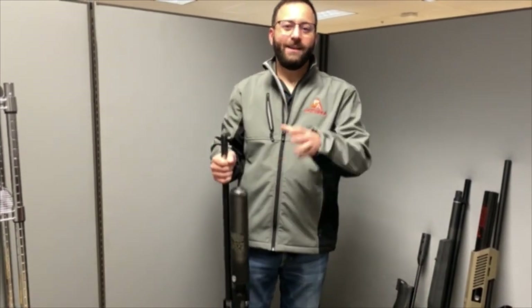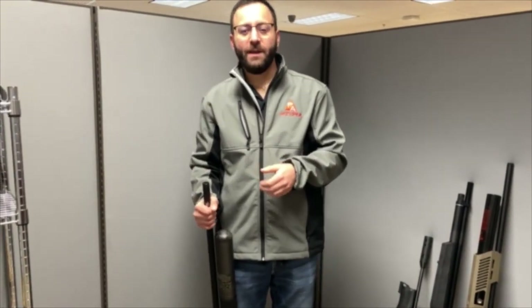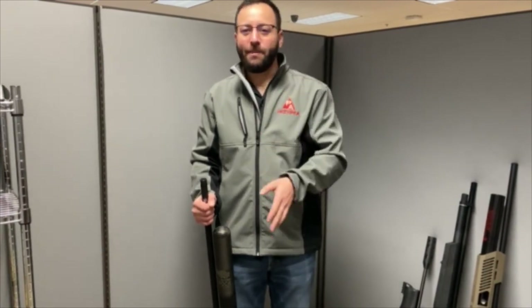That's going to wrap us up here for our Hot Guns of 2021 Holiday Picks. Hope you enjoyed it. I've got to get back to work — I'll see you guys later.